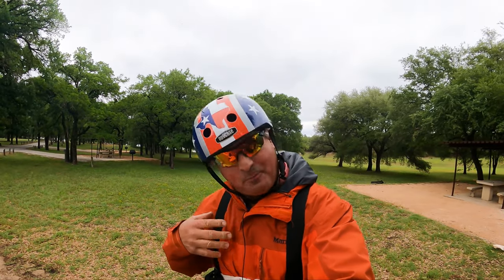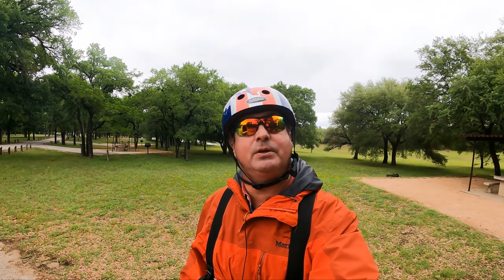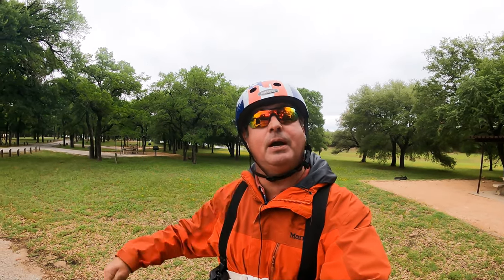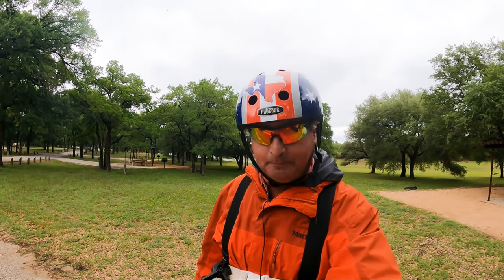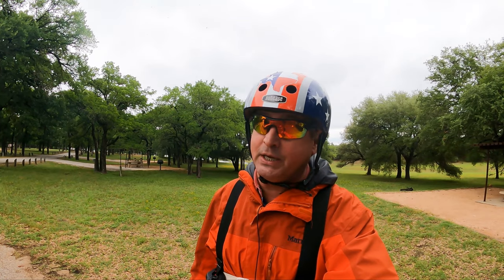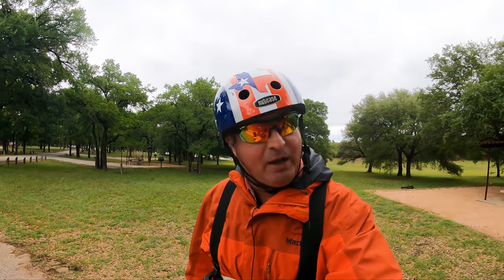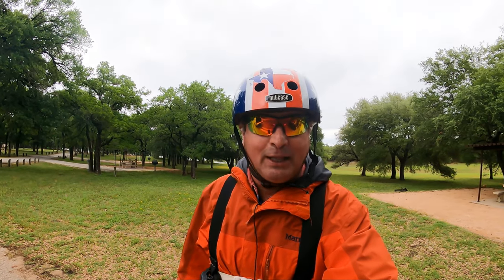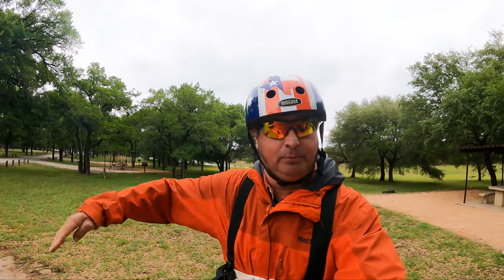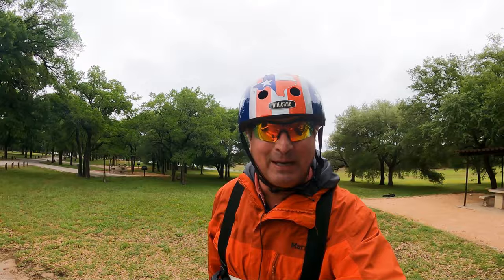If you're still with me at this point, thank you — I'm very deeply honored. If this is your first visit to Dude RV, I'd appreciate you considering clicking on that subscribe button down below. I post new content every Sunday morning at 10 a.m. You don't want to miss another episode of the Dude RV Traveling Road Show. For those of you who have been following along, I sure appreciate that — thank you very much. And for my patrons, you guys rock! Y'all come back now, you hear?